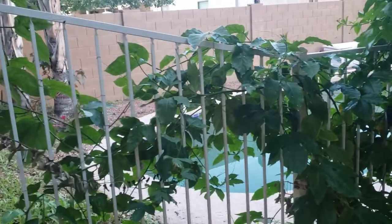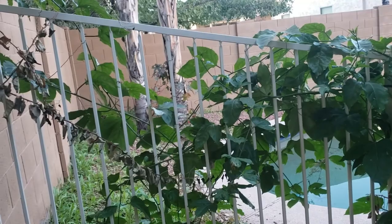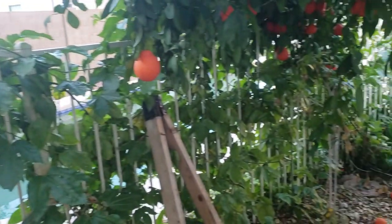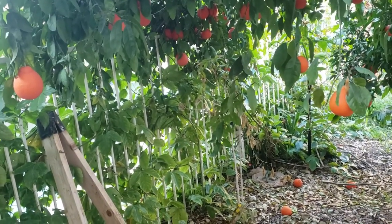My passion fruit the last few years has always gotten beat up with the cold — it has not done well. Anything below freezing usually kills it off. As you can see, I've had zero protection: no lights, no blankets.